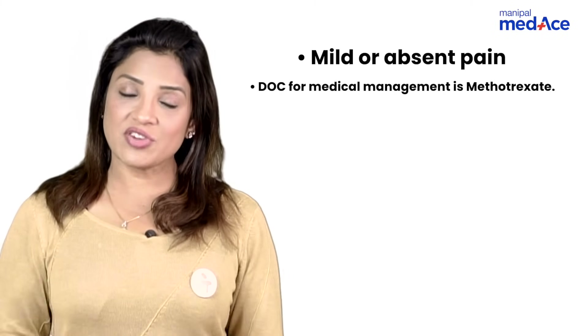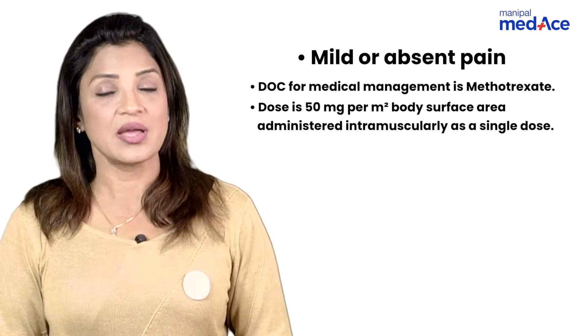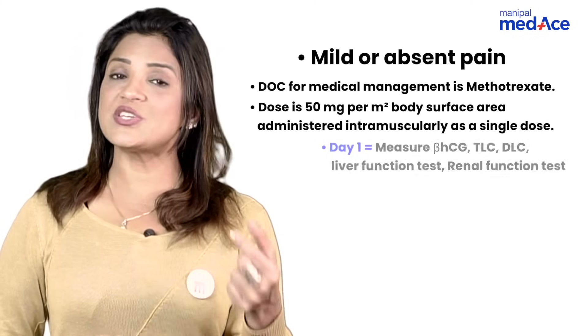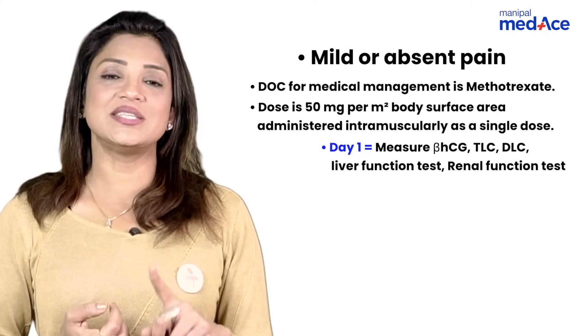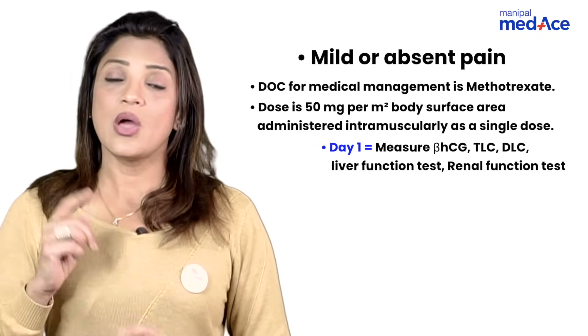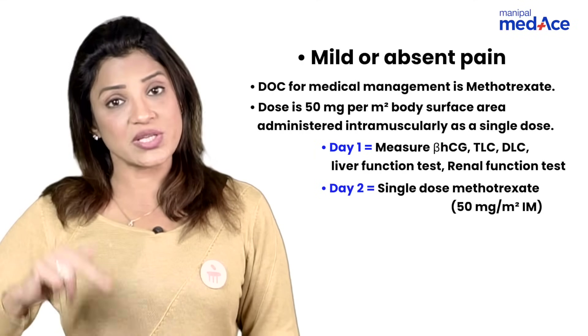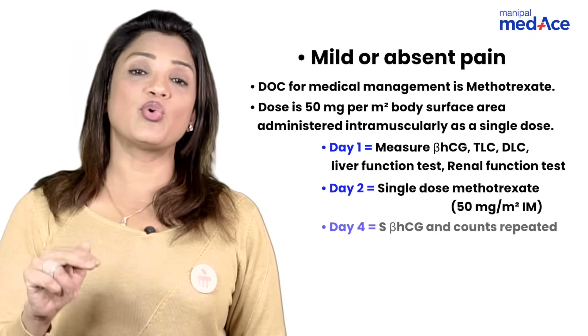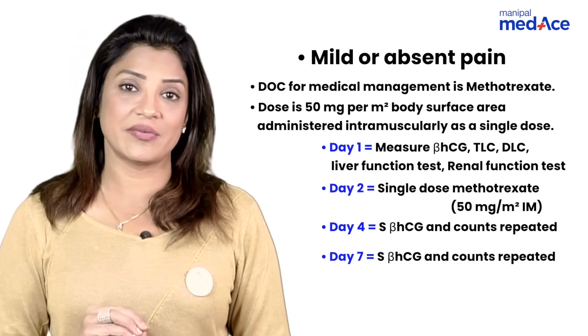You give a single dose of methotrexate intramuscularly; the dose is 50 mg per meter squared of body surface area. Admit the patient on day one, perform all investigations including beta-hCG, TLC, DLC, CBC, LFTs, and RFTs. On day two, give methotrexate. Call her back on day four after two days.